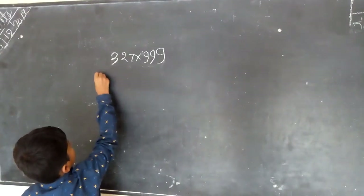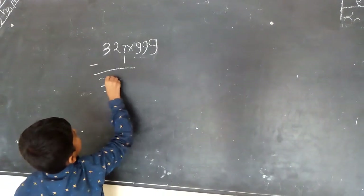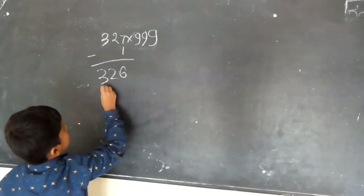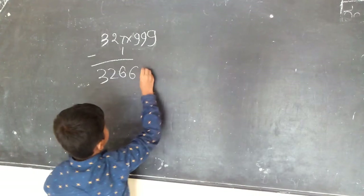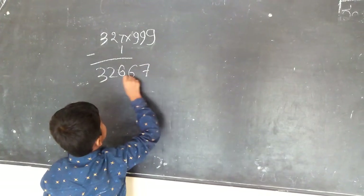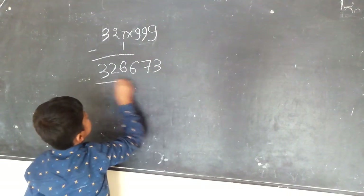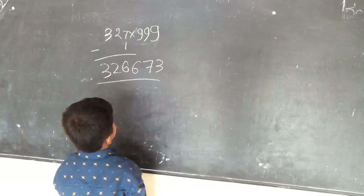We have to take 327 minus 1. Answer is 326. 3 plus 6 is 9. 2 plus 7 is 9. 3 plus 6 plus 3 is 9. Answer is 326. 673.